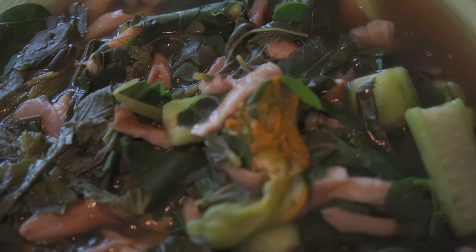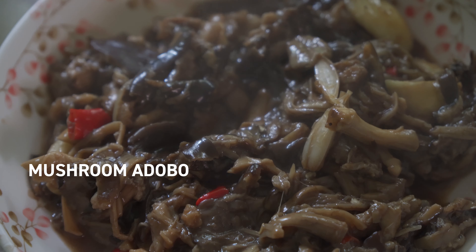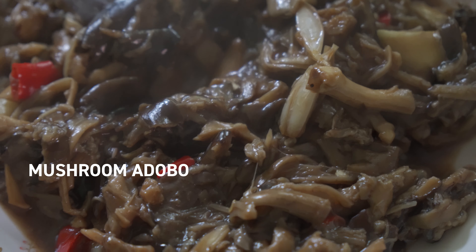And to start us off, we're going to go down to auntie's house, where she will help cook the wild mushroom adobo.